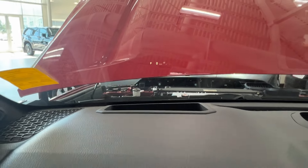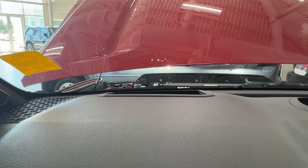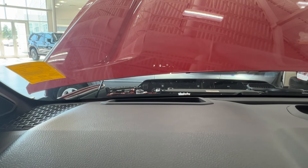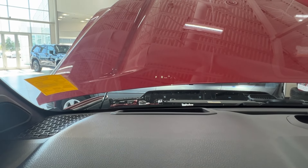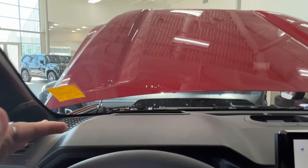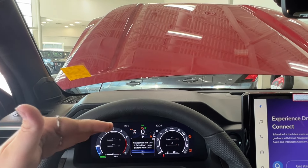On top of your dash, you'll find a little cutout. If you look at the edge of the red, you'll find a couple of metrics being displayed there — currently showing zero kilometers and your sonar sensing for the adaptive cruise. This is your heads-up display, which lets you keep an eye on pertinent information without having to take your eyes off the road.